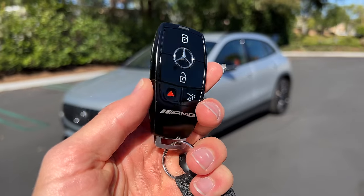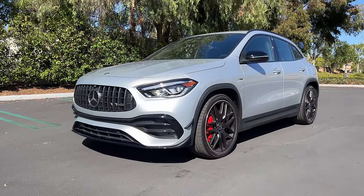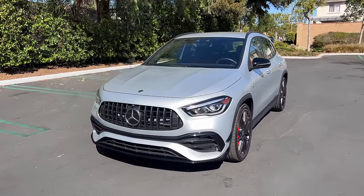Hey crew, I've got the key to this 2022 Mercedes-AMG GLA 45. We're going to take it for a drive, but first let's check it out — inside and outside.